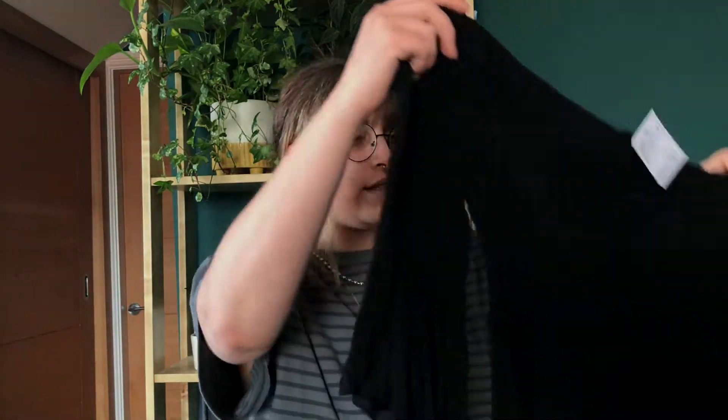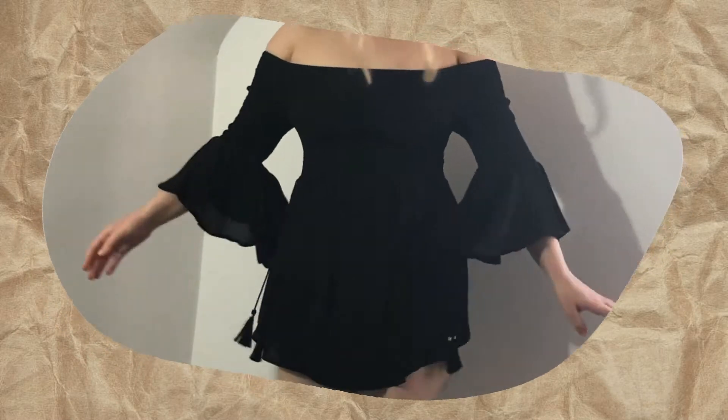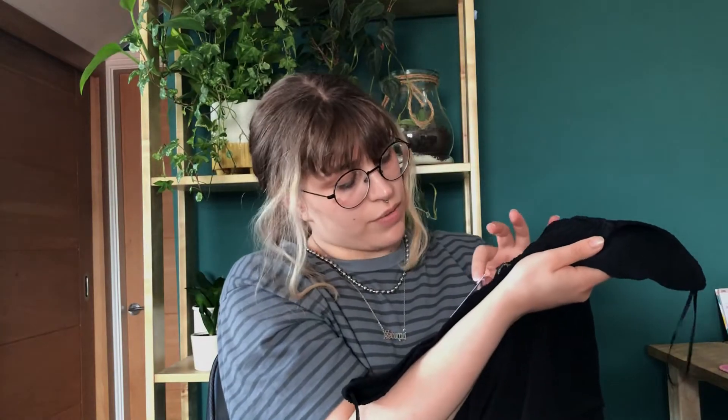The next thing I got was this dress. It's a little black off-the-shoulder ribbed bandeau-style top with these gorgeous witchy sleeves. This was four pounds and it was supposed to be from River Island.